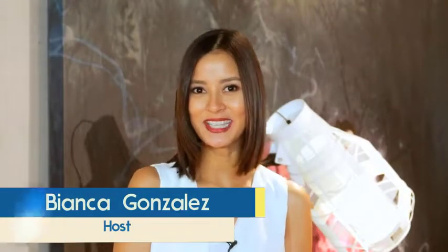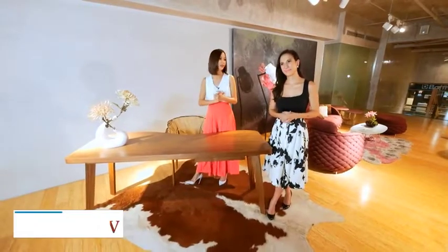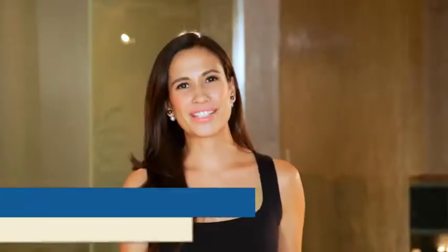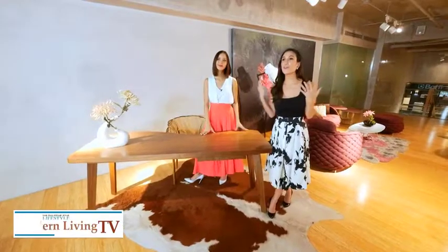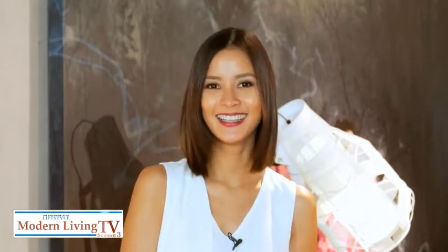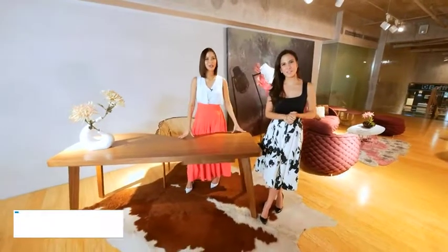On today's episode of Modern Living TV, we are going to focus on one particular area where we all spend a substantial amount of time for at least five days a week. And whether it's an office cubicle or a corner in your home, the state of your workplace can actually affect your attitude and even your output. That's why it's very important to keep it neat and organized but always in style. I'm Bianca Gonzalez-Intal. And I'm Stephanie Zabiri-Crespi. Let's get some work done in your workspace!